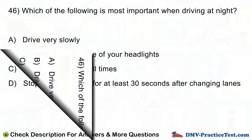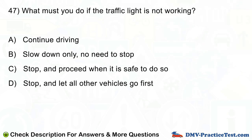Question number 47. What must you do if the traffic light is not working? A. Continue driving. B. Slow down only, no need to stop. C. Stop, and proceed when it is safe to do so. D. Stop, and let all other vehicles go first.